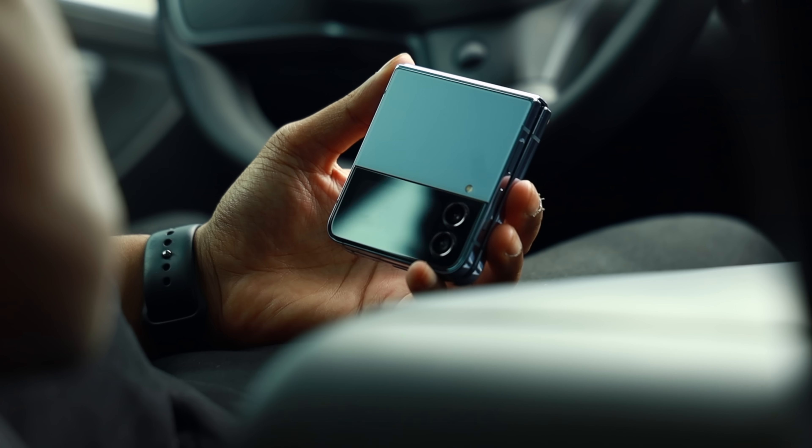My name is RJ and there's a lot to unpack here. So grab a beverage, relax your shoulders, kick back, and let's get right down to it.